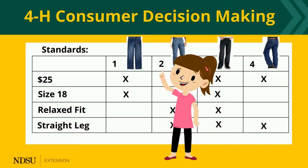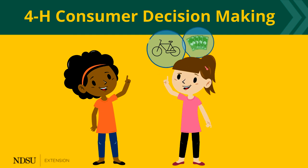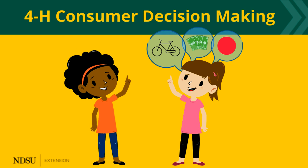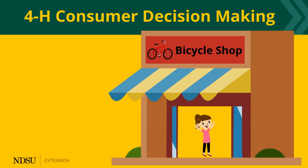Oh, I get it. I could use this for buying anything. Absolutely. Tell me what you're thinking. Well, I want to get a new mountain bike. I have $100 and my favorite color is red. Cool! Those are your standards. Now you are ready to go shopping. You have the tools you need to make a wise consumer decision.